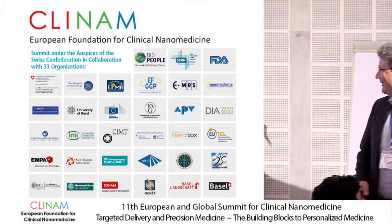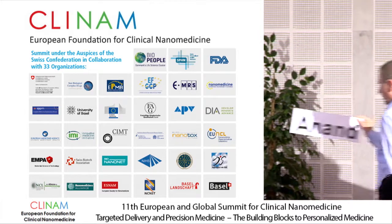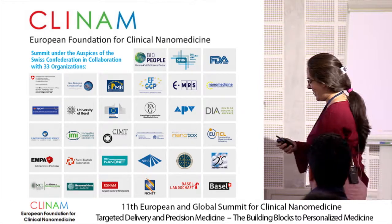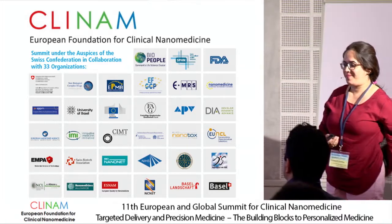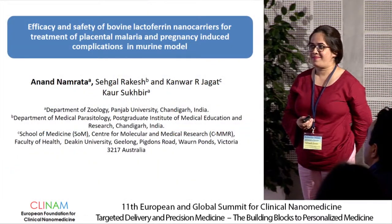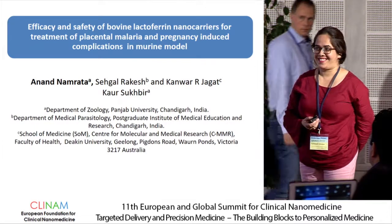I'm very happy to announce Namrata Anand, who is a well-known face to Klinam. You presented last year on the malaria model, pregnancy model in mice and the use of nanoparticles. So we are very anxious to hear now your progress. Thank you so much for coming.